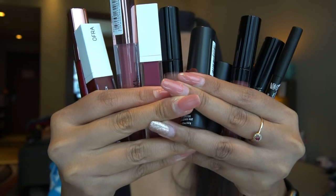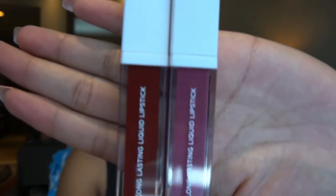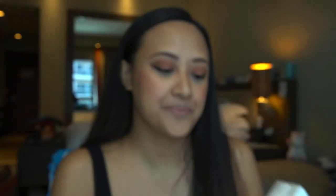I got two shades from Ofra which are Milan and Unzip. I also got these two shades from Revolution — I'm just not sure what — oh, it's here — so it's in the shade of Ruby and Ballerina.